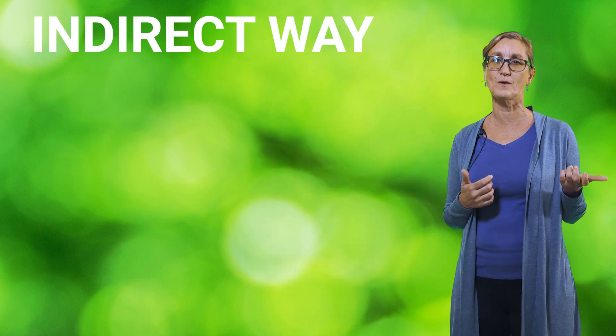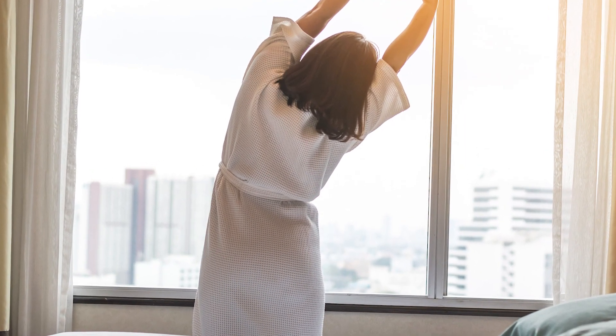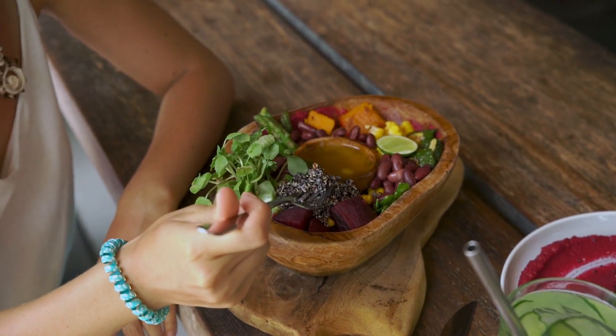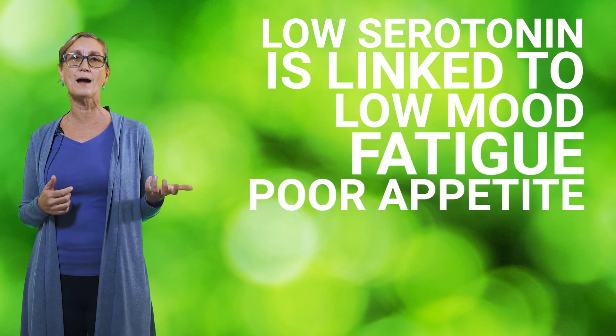Speaking of our circadian rhythm or body clock, there's likely another indirect way serotonin affects sleep. Our sleep-wake cycles are really interconnected. It turns out getting up at a consistent time and our morning routine may be the most important to set our body clock so that we fall asleep at night. Moving around, getting exercise, and a consistent and healthy eating schedule are all important for our body clock too. Low serotonin is linked to low mood, fatigue, poor appetite, and many other symptoms, meaning you likely won't be doing all those great things that help regulate our body clock, leading to poor sleep.